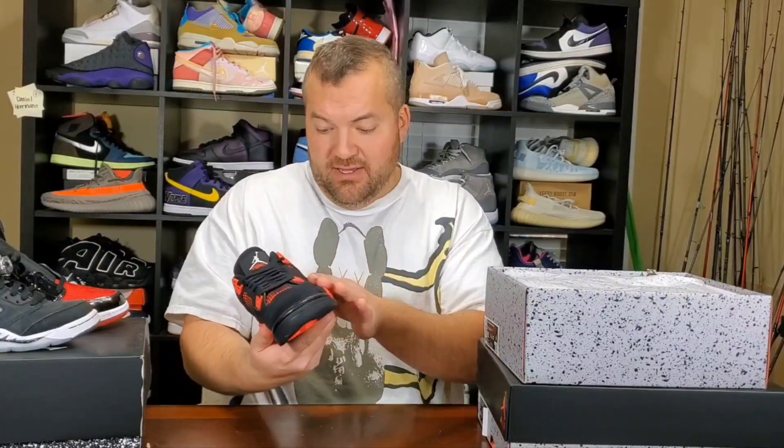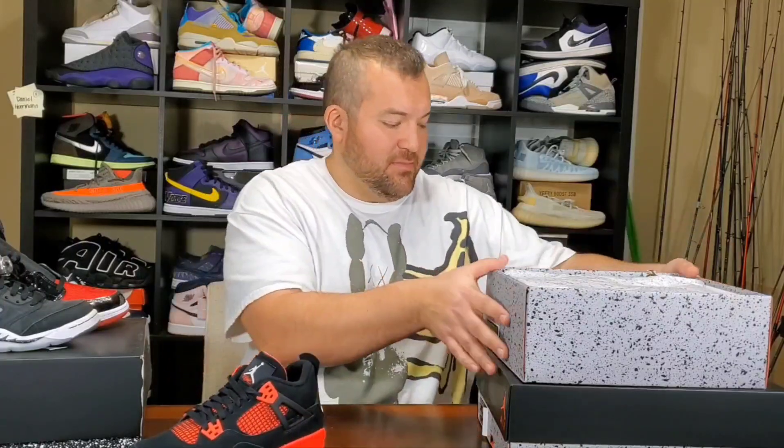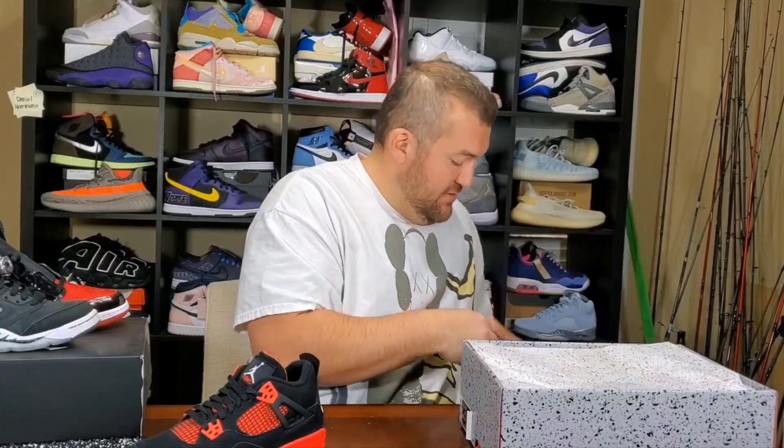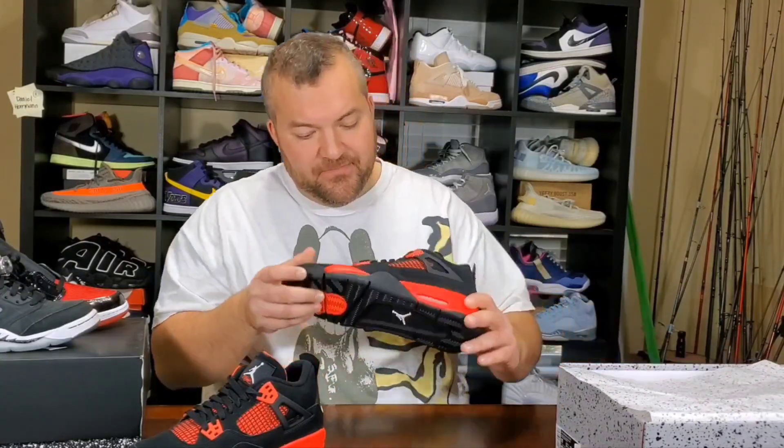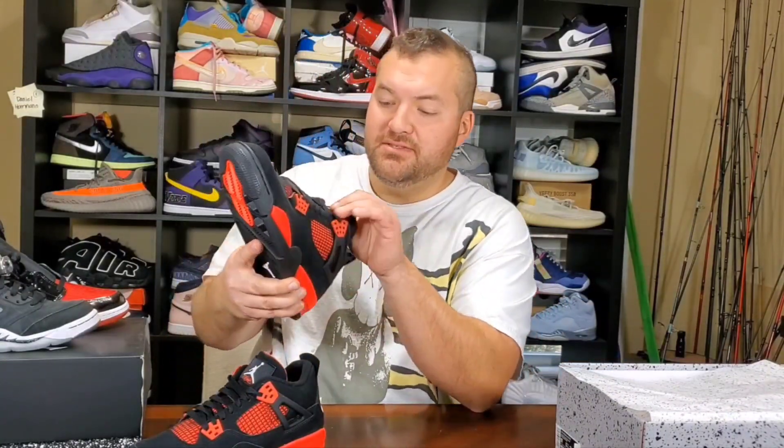Grade school — it's my first look at this. This is the grade school. This is a good shoe to have out here. Let me get my men's size out. This is my size, size 11. I'm feeling like I'm probably not going to keep these, which is kind of a good thing, but let's talk about it. Here we go — this is the men's.